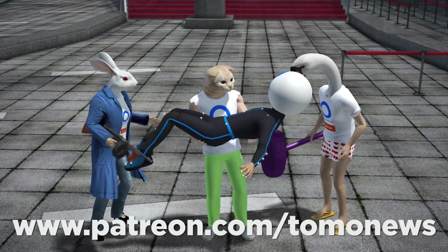Into robots, androids, automata, and all things mechanical? Then stay tuned for more.